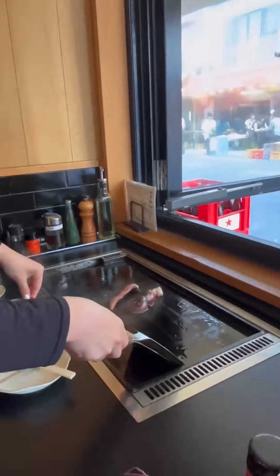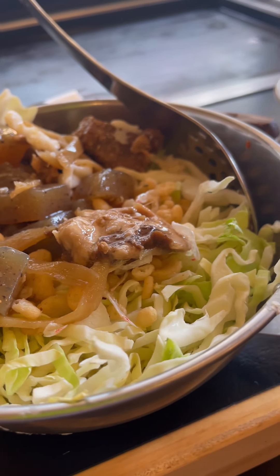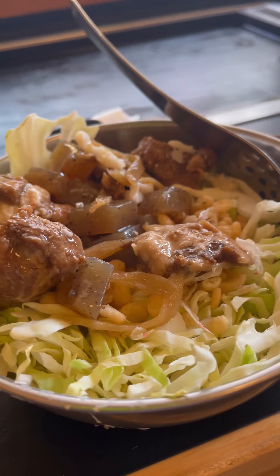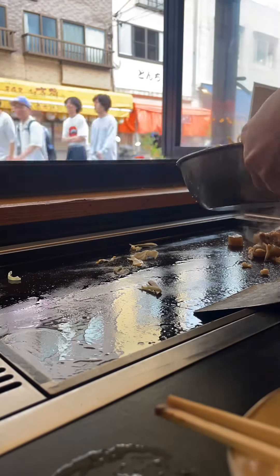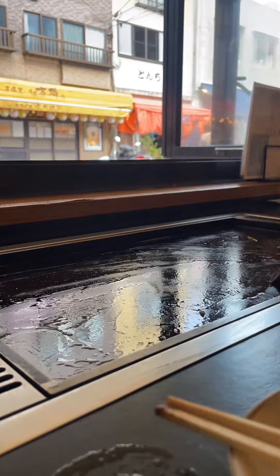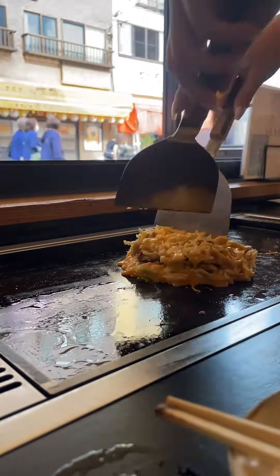We ordered the Wagyu Sujitama, which includes Wagyu tendon and konyaku, which I found surprisingly fun to eat. Konyaku is very chewy and interesting. This dish cost us 1,738 yen or 650 pesos.